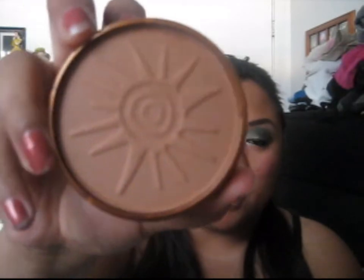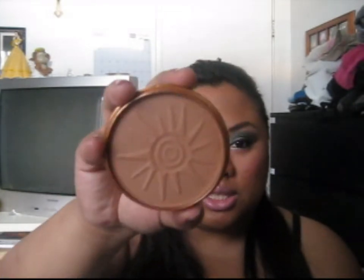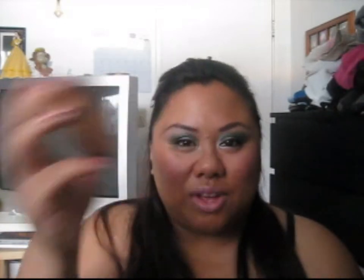It's Rimmel London Natural Bronzer in number 022 Sun Bronze. I like this one because it doesn't have shimmer at all — it's a very matte finish. So for those of you who don't really like the shimmery bronzers, this is a really good one. Another good one is Jane in Sunny, but it was a little too light for me so I gave it to a friend. This one is about $5, the other one's about $2 or $3. I got this one because it's darker — they have different shades.